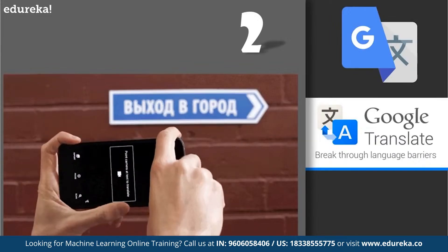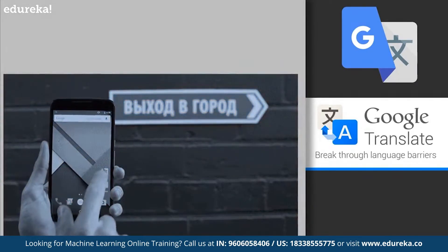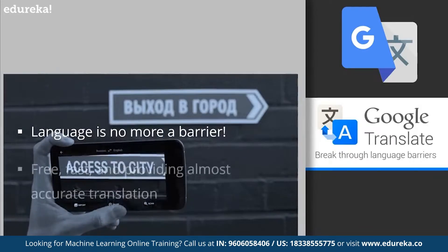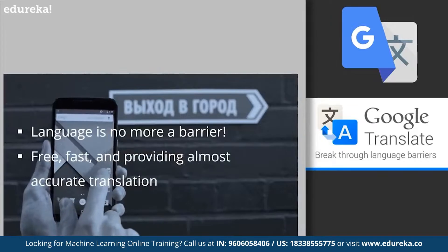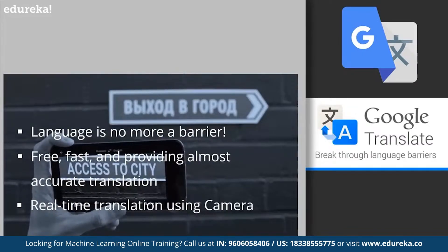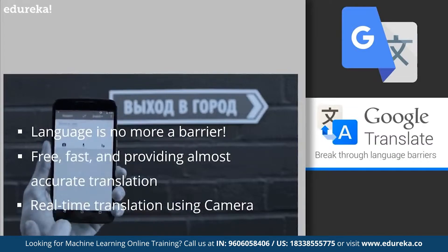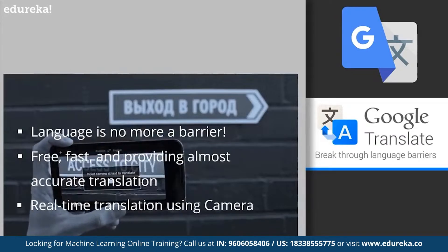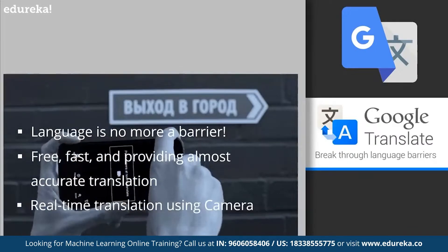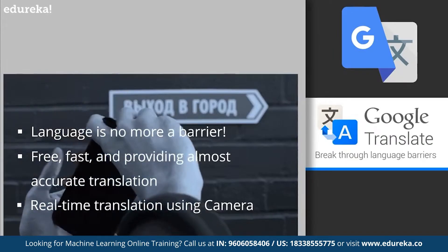On number 2, we have Google Translate. Remember the struggle of traveling to a new city and trying to communicate with locals or reading place names or directions written in a local language? At some point we've all used Google Translate — it's free, fast, and provides a generally accurate translation of words or sentences. While not 100% accurate, especially for larger blocks of text or specific languages, it provides a general meaning of foreign language text. Google Translate works using Statistical Machine Translation (SMT), where computers analyze millions of existing translated documents from the web to learn vocabulary and patterns, then pick the most statistically probable translation.